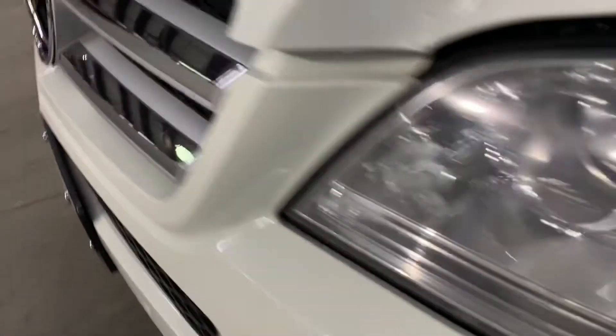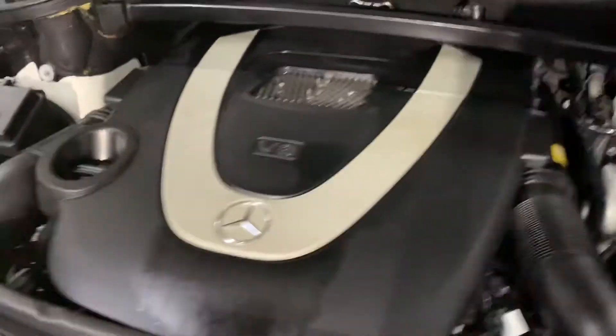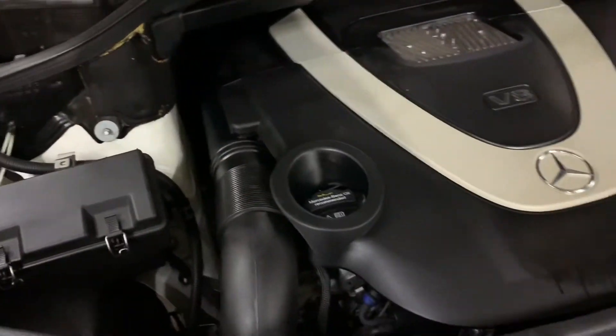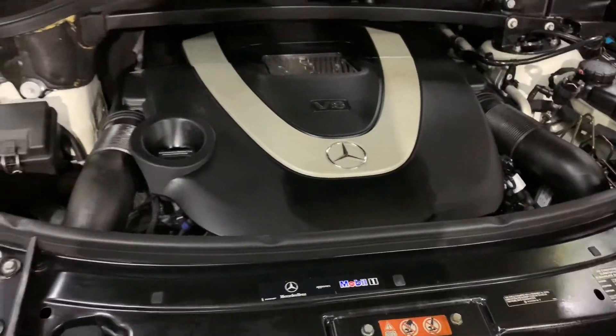I'm gonna pop the hood open now. So this vehicle comes with a detailed engine; however, it is running smoothly without any issues or hesitations. You are more than welcome to come check it out for yourself and take it on a test ride.